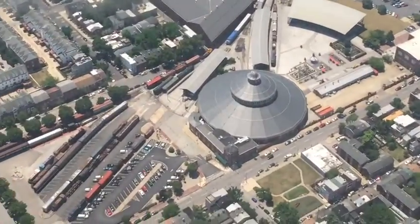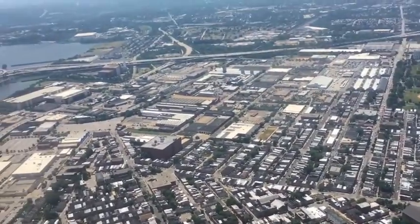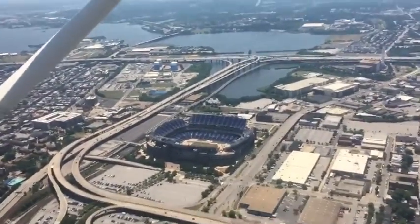There's the B&O Railroad, and then in a little bit you're able to see Ravens Stadium, and we're right above Camden Yards, where the Orioles play.